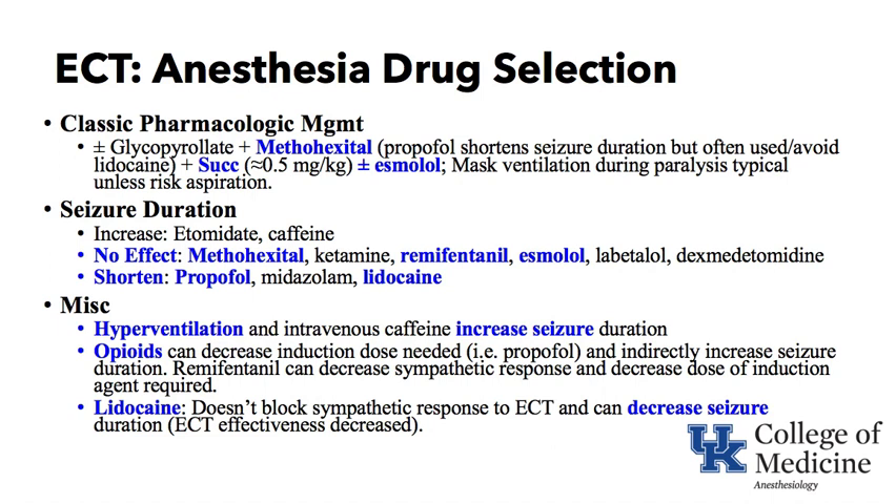Neuromuscular blockade is usually accomplished with succinylcholine at a low dose of about 0.5 mg/kg, assuming there is no contraindication. Esmolol may be used to block the sympathetic discharge that occurs after the parasympathetic discharge. As the patient is induced and relaxed, the seizure is stimulated and the patient is mask-ventilated during the paralysis period. If the patient is at risk for gastric regurgitation and pulmonary aspiration, you would want to rapid-sequence intubate, place a tube, and then induce the seizure.